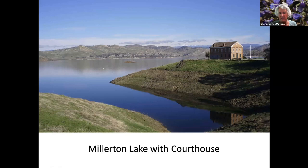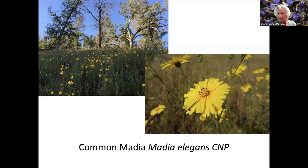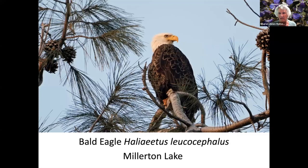I'm going to start at Fresno at Millerton Lake. There's a surprising variety of wildflowers there. The CNP at the end of the flower name stands for California native plant, which almost all of these flowers are. The first name is the common name and the middle is the botanical name.